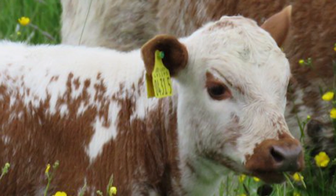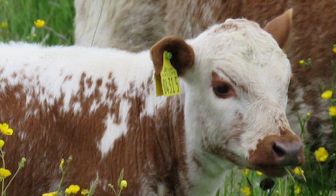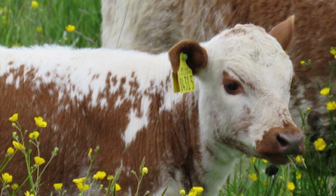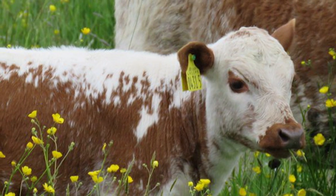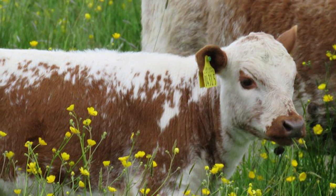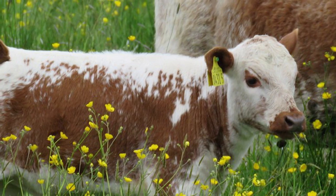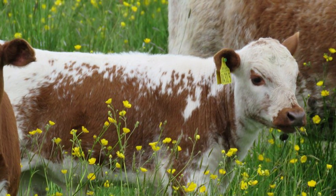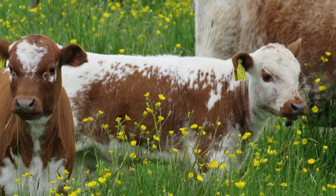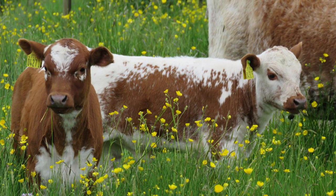As beef cattle, Irish Moyleds retain their superior grass-based genetics. They are generally raised on 100% grass from weaning to processing, which averages slightly longer than feedlot cattle. Irish Moyled beef has a distinctive flavor and is tender and well marbled.